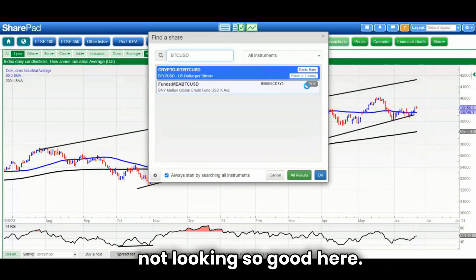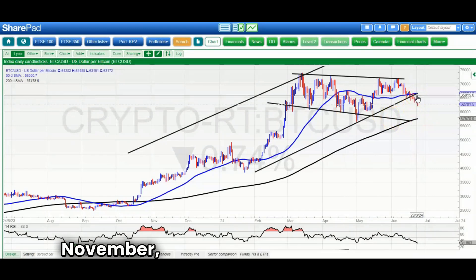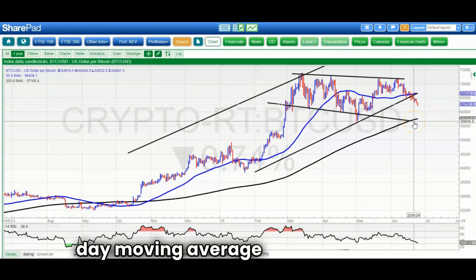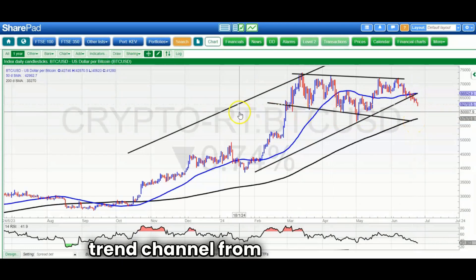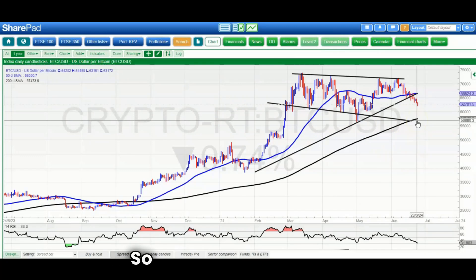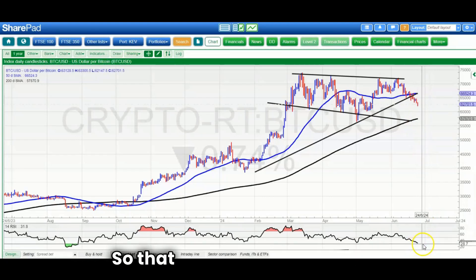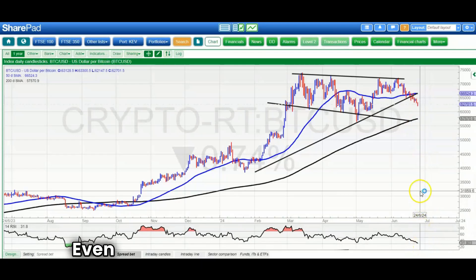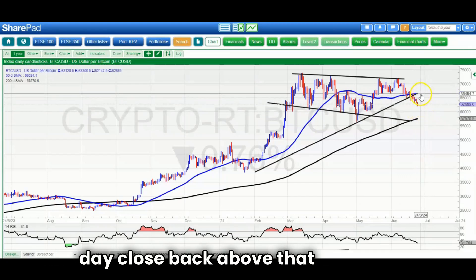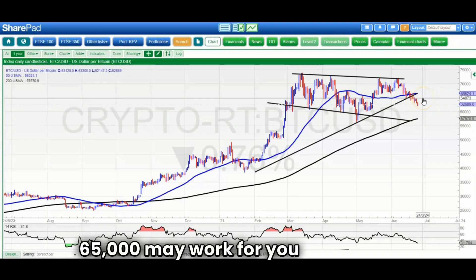Moving on to Bitcoin, which is not looking so good. We've broken down below the floor of that rising trend channel from back in November and are well below the 50-day line at 66,500. We risk a move down to the 200-day moving average and the floor of that falling trend channel from the beginning of March, pointing to 57,000. RSI is near the oversold level but not quite there, suggesting a day or two more of downside. The recovery signal would be an end-of-day close back above the 50-day line, or 65,000 if you're more aggressive.